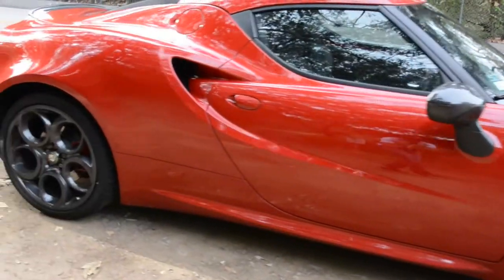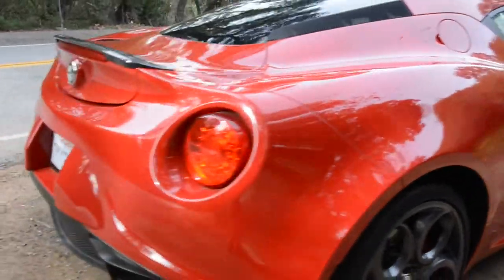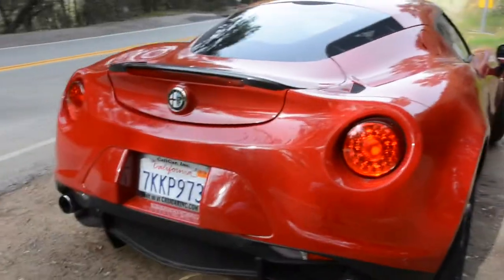Designer Lorenzo Ramacata's vision of the 4C falls nothing short of spectacular. From the A-pillar to the sloping roof, it's very reminiscent of a jet fighter.